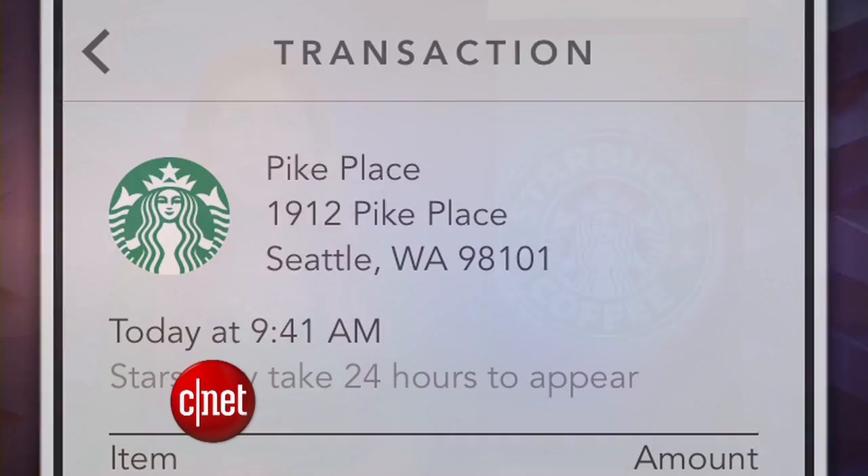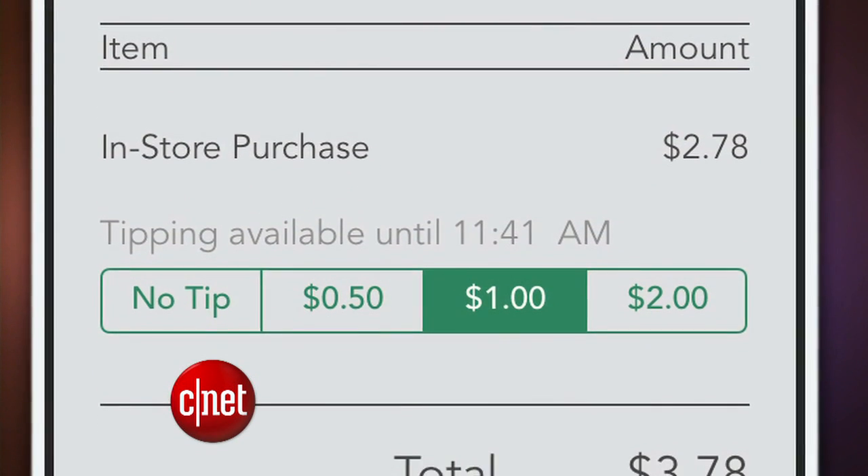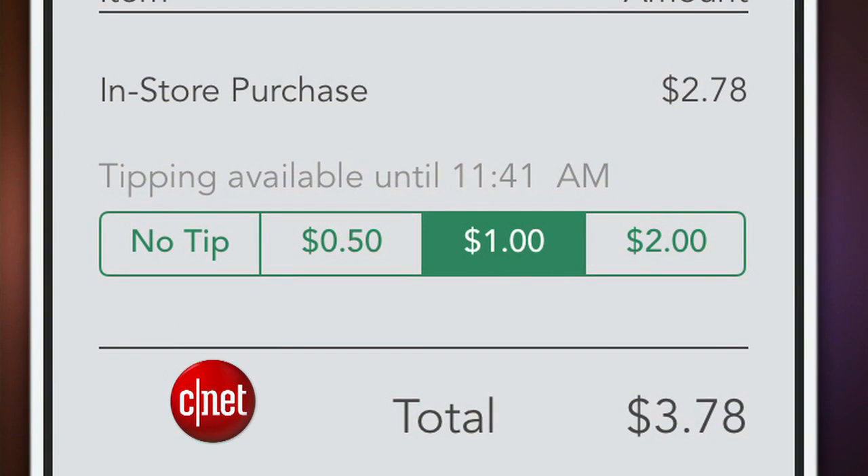Starting Wednesday, you'll be able to tip a Starbucks barista using the new Starbucks iPhone app. The update lets customers add a digital tip to their purchases within two hours of buying something. But you can only tip $0.50, $1, or $2.00. And that must be some good coffee for a $2.00 tip.